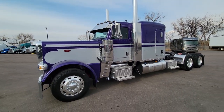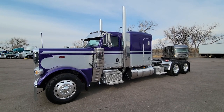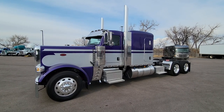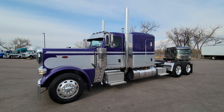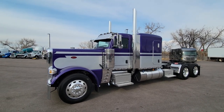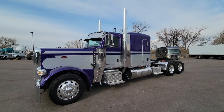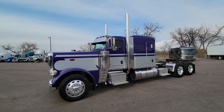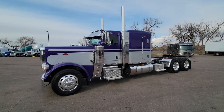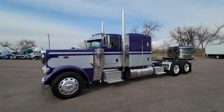2022 Peterbilt 389 flat top, 72-inch, with a 565 horsepower and 2050 torque Cummins, 18-speed. Plum Crazy Purple and Silver Effect Seminole paint scheme with smoke lenses on all the lights. Great looking truck. If you guys have any questions, comments, concerns, interest, specs, whatever the case may be, shoot me a call, shoot me an email — I am definitely here to help. Appreciate you guys watching, we'll see you next time.